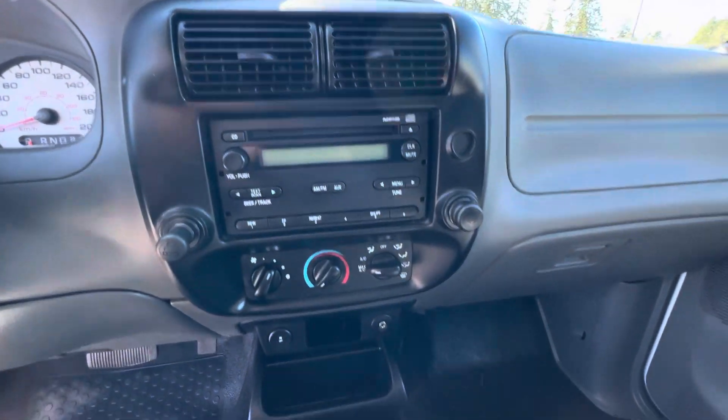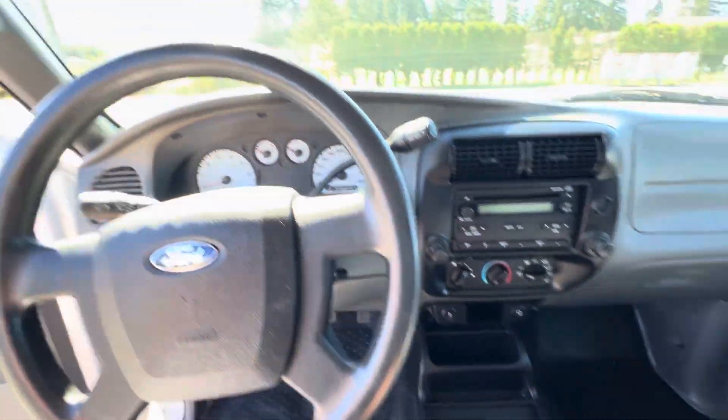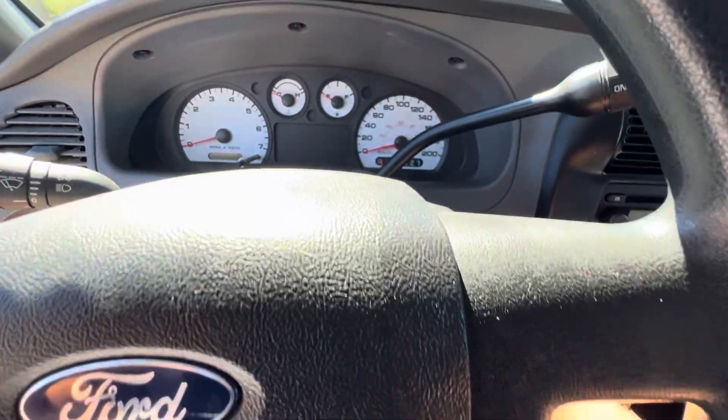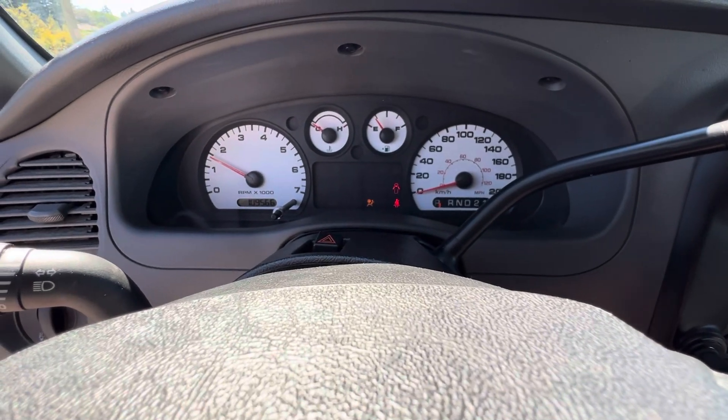It has a factory CD/MP3 player, air conditioning, and the automatic transmission. For mileage, this truck has 109,566 kilometers.